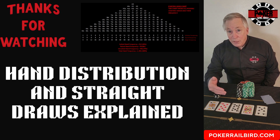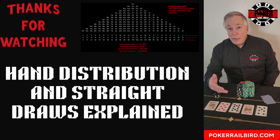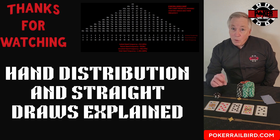In the next episode of the Poker Math Series, we'll take this a step further, exploring flush draws and straight flush draw combos, and how multiple paths to improvement can dramatically shift your equity. For full charts, probability tables, and related articles, visit PokerRailbird.com. And if you found this breakdown helpful, hit like, subscribe, and share it with someone who still believes 9-6 offsuit is a fun hand to play.